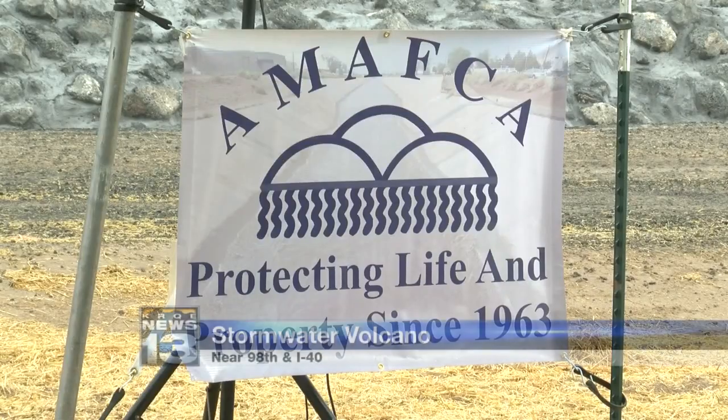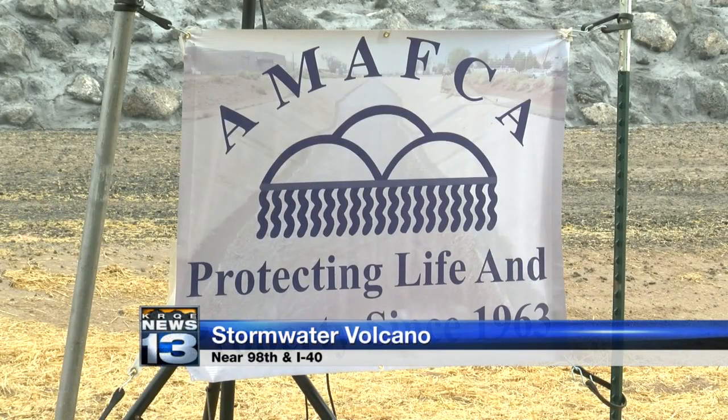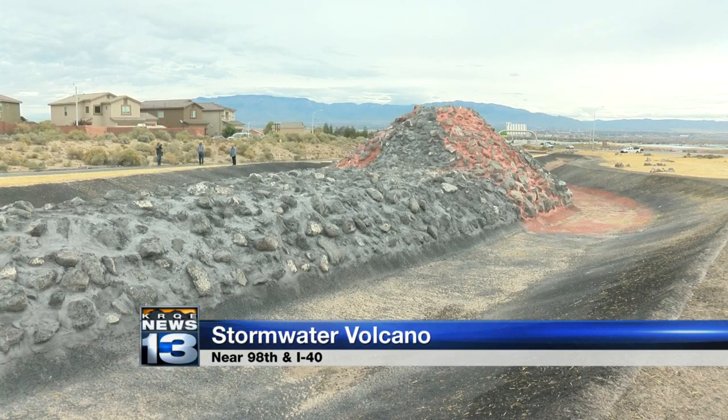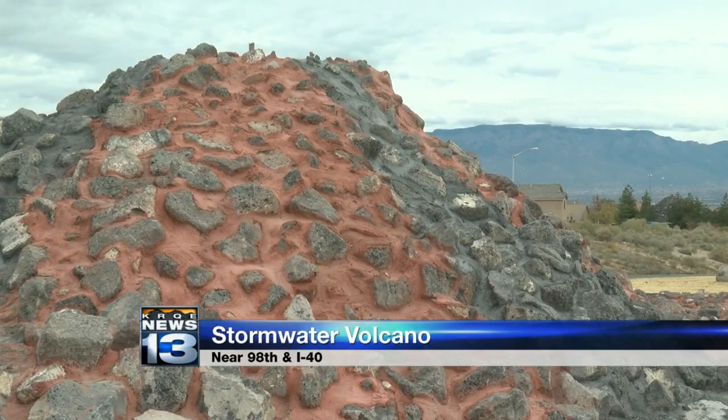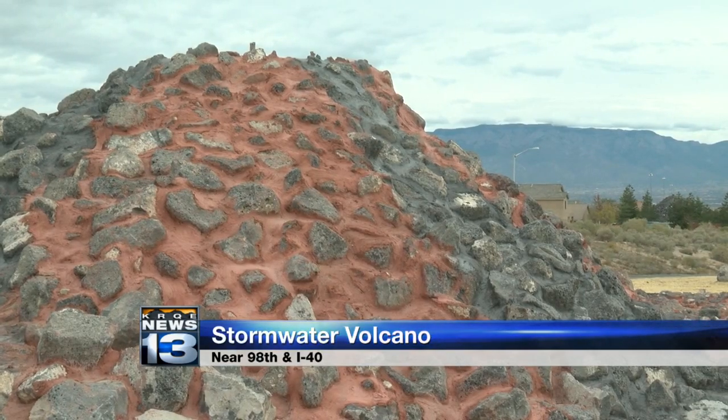A local flood control project is doing more than protecting properties from stormwater — it's also offering a unique spectacle. The stormwater volcano is part of the last phase of a decades-long project. It's situated near 98th and I-40, along a newly completed drainage channel carrying water from Nine Mile Hill all the way down to the Rio Grande.